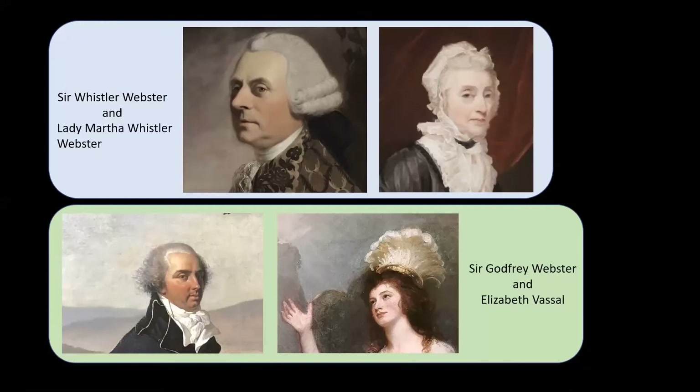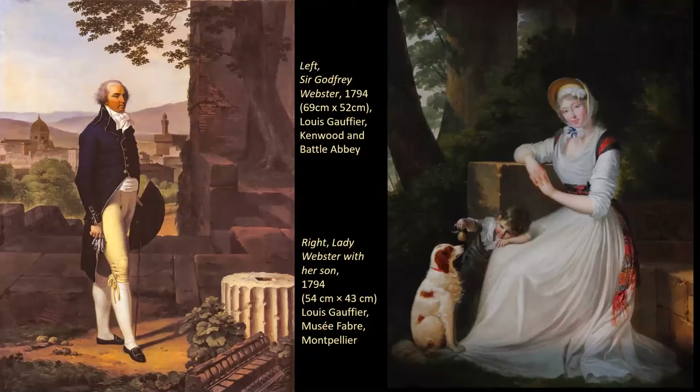In 1791, after Webster's election defeat in Seaford, they travelled to the continent. At least one of those five children, possibly more, were not her husband's. As soon as they began travelling in Europe they drifted apart. They visited France, Germany, Switzerland and Italy. Sir Godfrey returned to England for increasingly long periods, partly due to his parliamentary ambitions, leaving Elizabeth in Europe. She was friends with the Duchess of Devonshire and the politician Thomas Pelham, with whom she had an affair and a daughter, born in 1794.